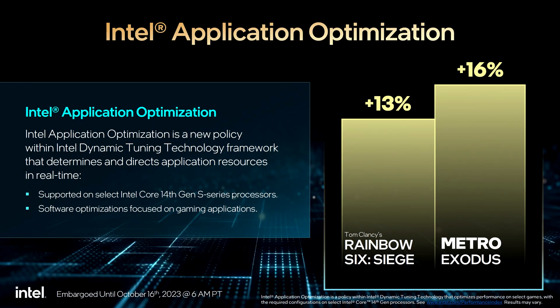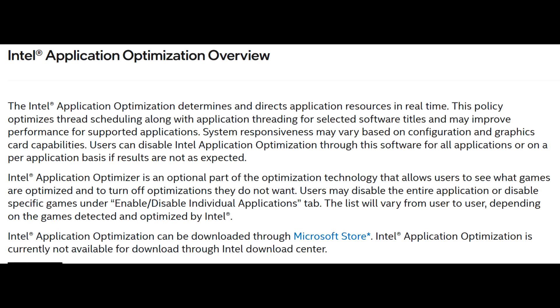What I mainly wanted to discuss was this new tool that Intel released alongside their 14th-gen CPUs called Application Optimizer, or APO for short. When I saw this, I was initially quite intrigued by it and also pleased that Intel released something like this for the end user. Anything that helps improve performance is a welcome addition, but as we look deeper into it, you'll see why there's been so much controversy surrounding it.